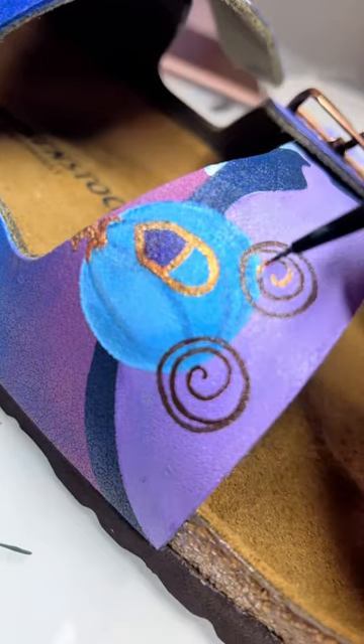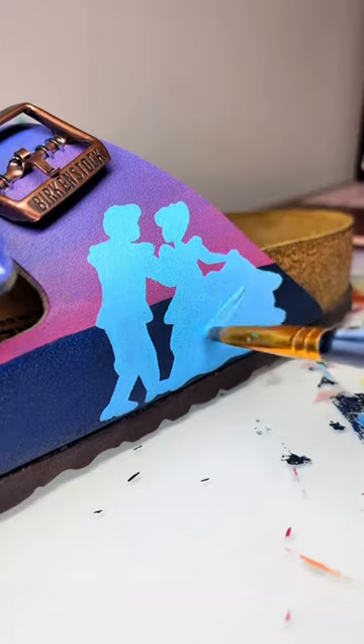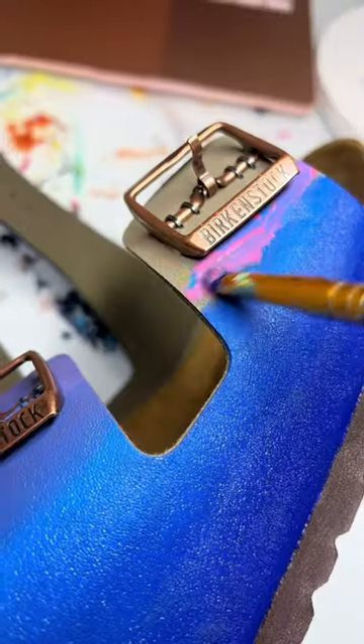Today we're painting wedding Birkenstocks for my bride Gina. Gina requested that I painted them to be Cinderella themed with lots of silhouettes in Cinderella blue.